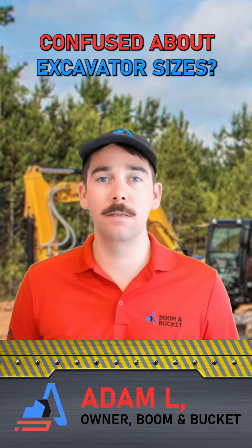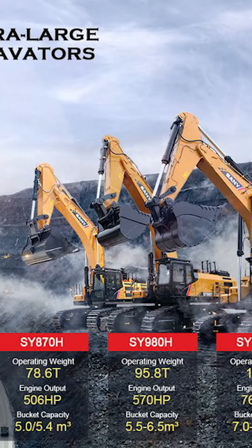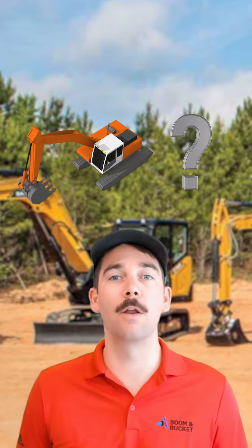Are you confused about excavator sizes? Each OEM has a different categorization system. In this video, we'll break down the size classes and classifications to help you understand what's out there.